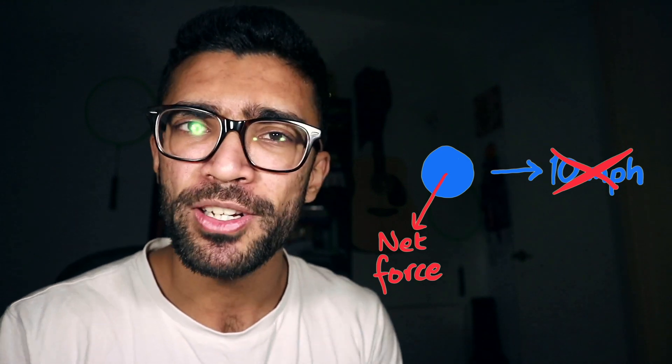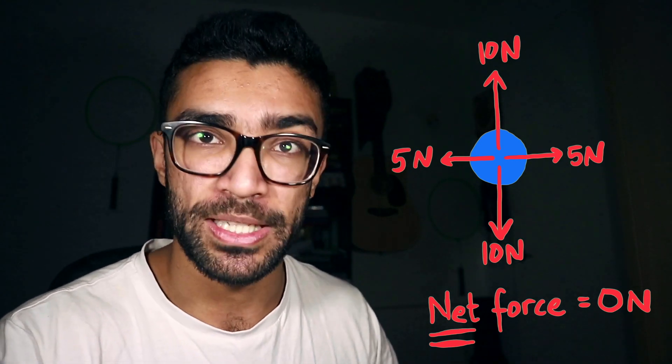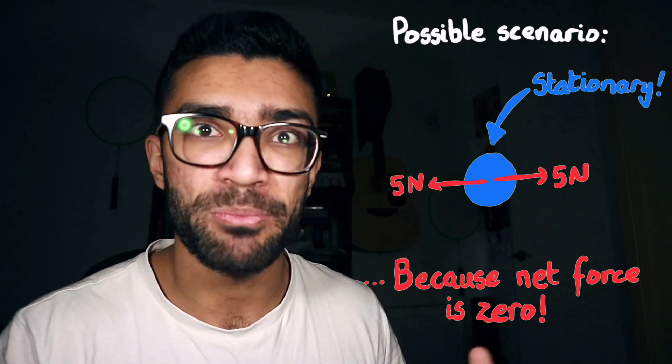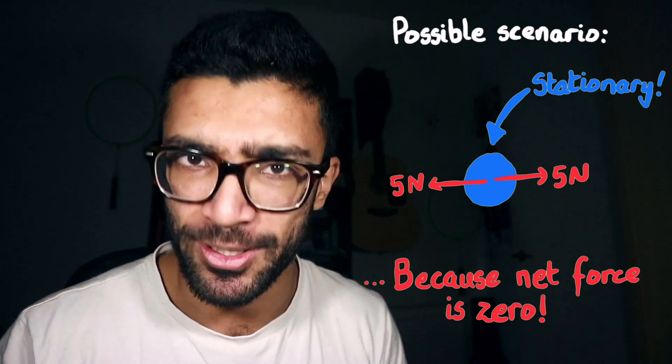Now, there are a couple of things to consider here. Firstly, we're talking about net or overall force, so it's not like there are no forces acting on the object — it's just that all of the forces cancel out. Secondly, constant velocity can also mean zero velocity, so the object can be stationary and have no net force acting on it, and it will continue to be stationary as we would expect.